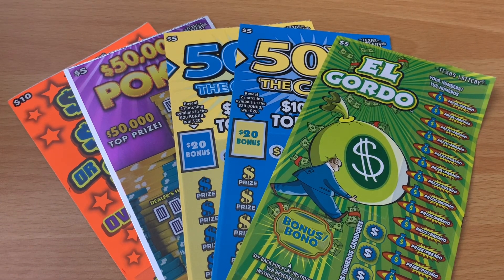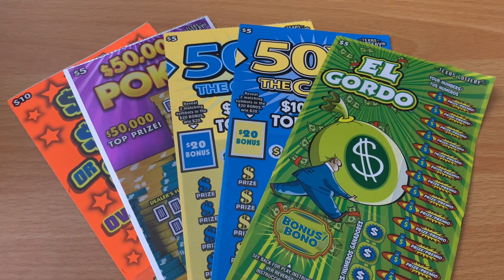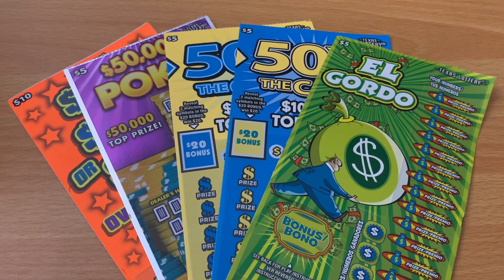Howdy, Lone Stars! I'm back, and today we've got a $30 session from the Texas Lottery. I have one of the $5 El Gordo tickets, two of the 50 Times the Cash, one of the 50,000 Poker, and last but not least one of the new $50, $100, or $500 tickets. Hopefully today's the day that we win some money, because I'm really getting tired of constantly losing on the lottery.